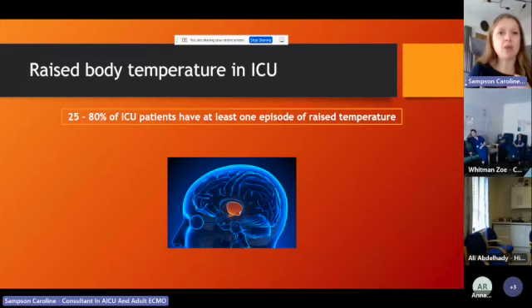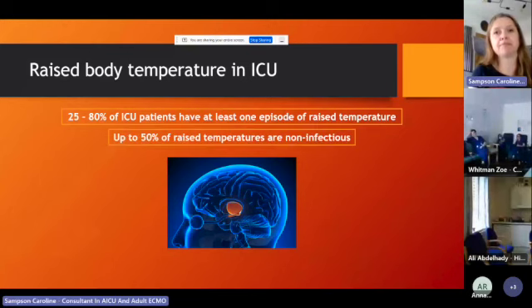How important is this in the ICU? It's one of the commonest signs we see — 25 to 80% of patients, with most papers showing more than half of ICU patients have an episode of raised temperature at some point. Here's the key question: what percentage of patients with a raised body temperature actually have an infection? If there's one thing to take from this talk, it's this: it's about 50%. So 50% of fevers we see are not due to infections, will not respond to antibiotics — and that's really important.